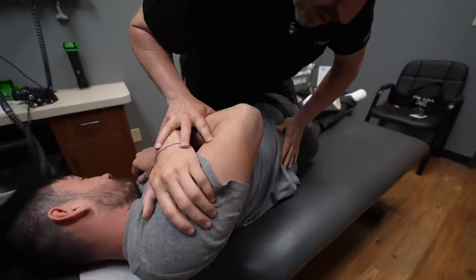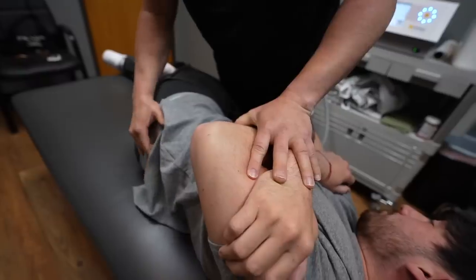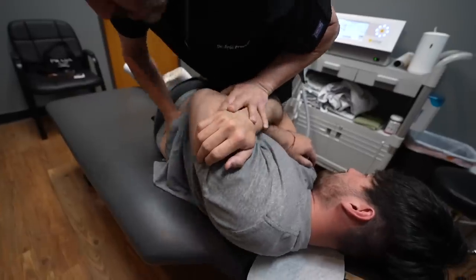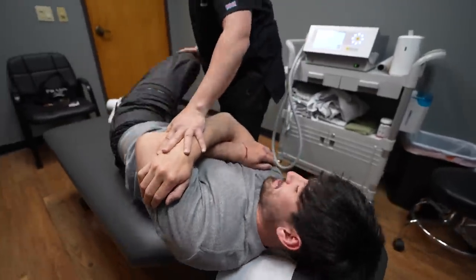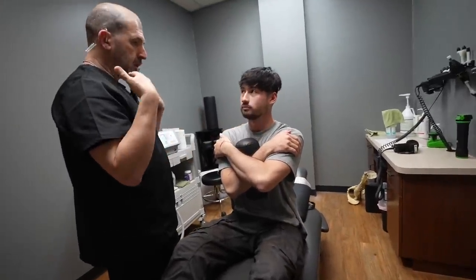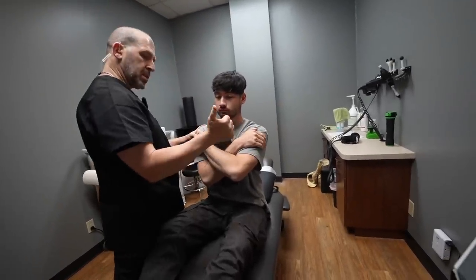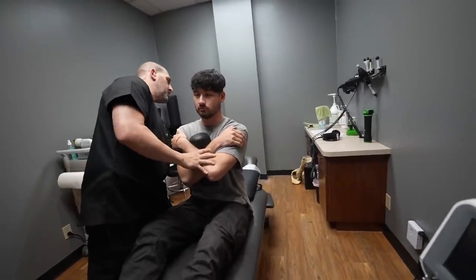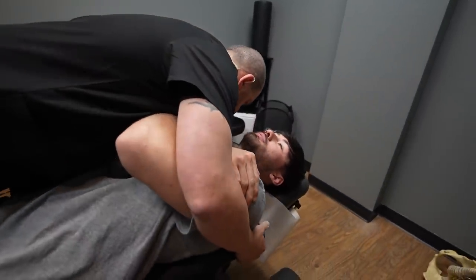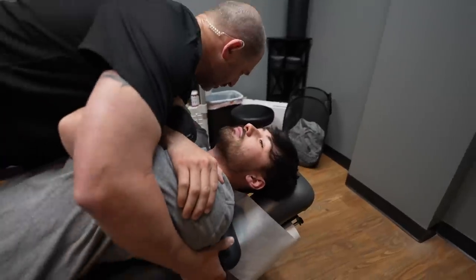He told me to just breathe, relax, and not hyperventilate — I'd feel some pressure and then a quick push. The sacroiliac adjustment happened. Then we worked down the lower back. He guided my body, instructing me to control my head so it wouldn't plop back, holding me from the side while pushing up and into my back. He cued me to breathe all the way out as we fell back together through the adjustment.